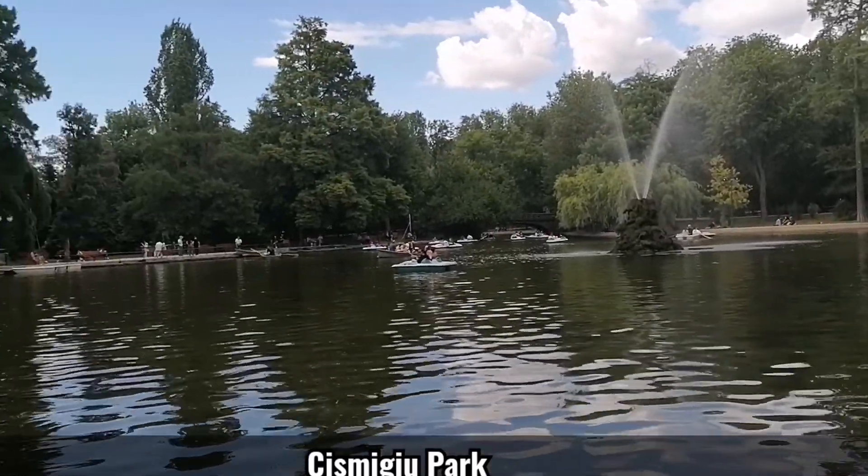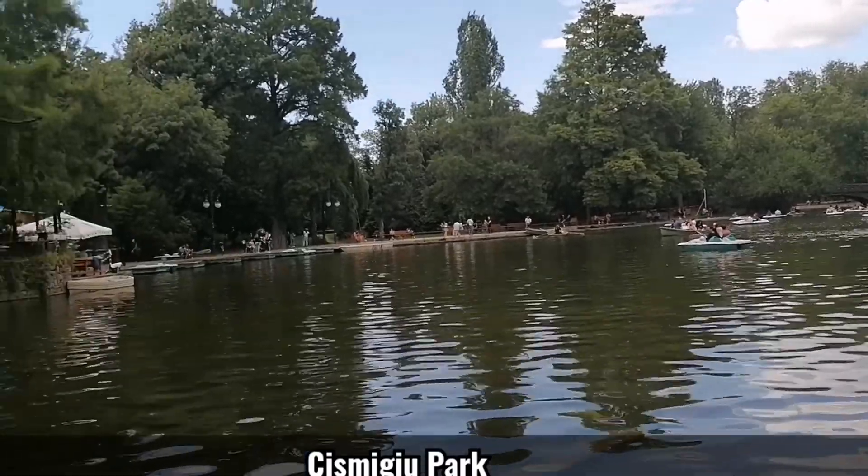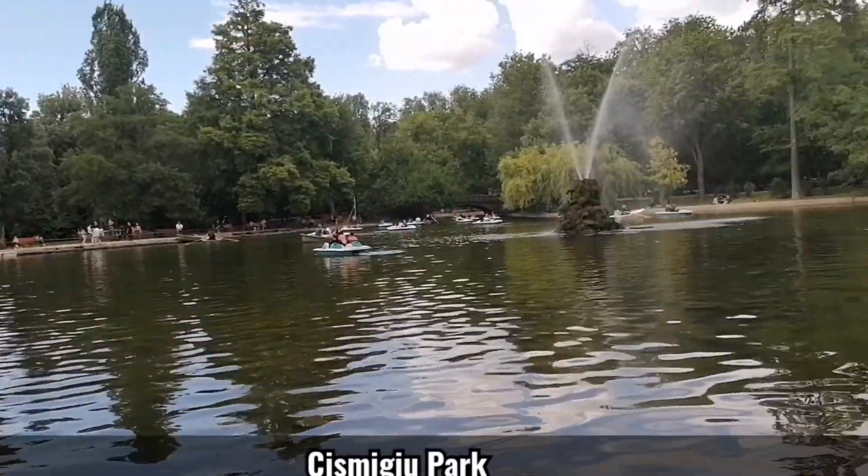People are relaxing in the lake, but also dust.